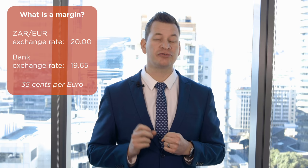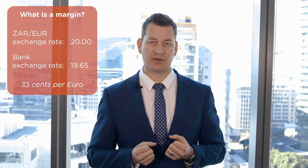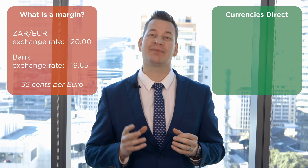What is the margin on the exchange rate? Let's use the South African Rand as an example, but you can apply this to any currency. Let's say it's 20 Rand to the euro — currency moves all the time, but for easy maths let's use that as an example. So a bank will most likely offer you an exchange rate of about 19.65. That's a 35 cents margin for every euro you're transferring. Now as an individual, it's difficult to negotiate with your bank — there's just no negotiation power.